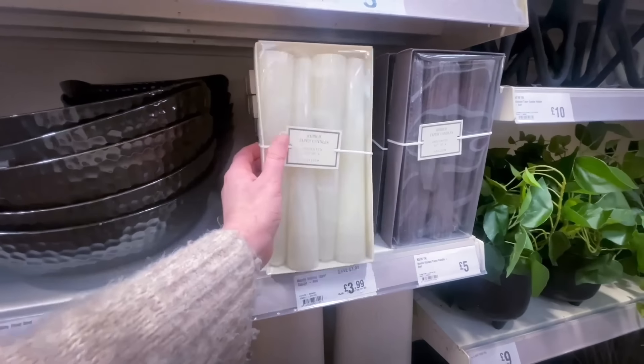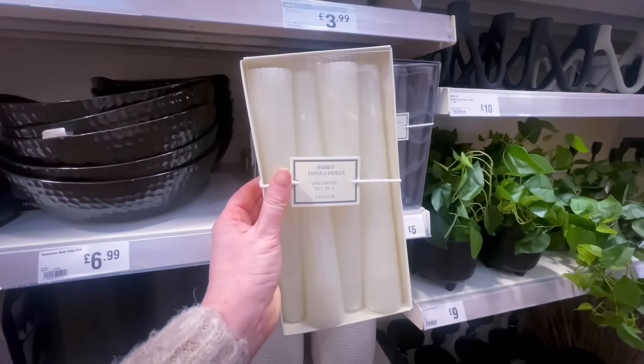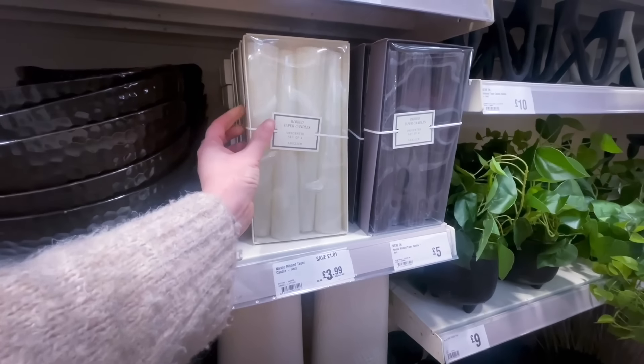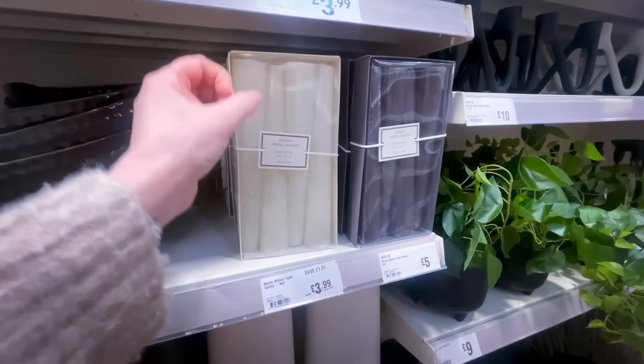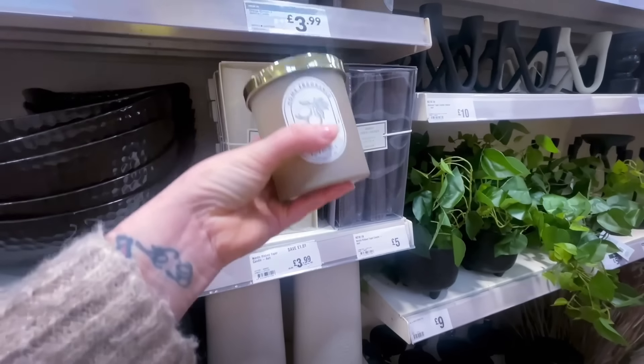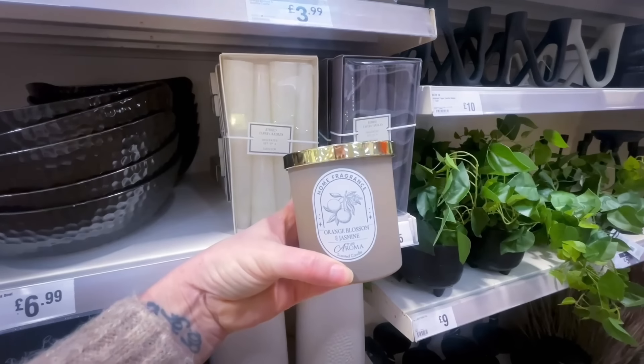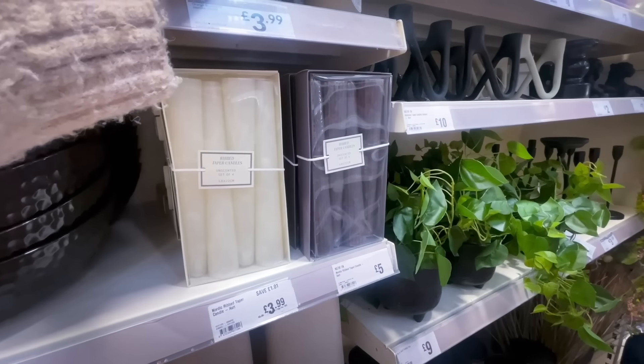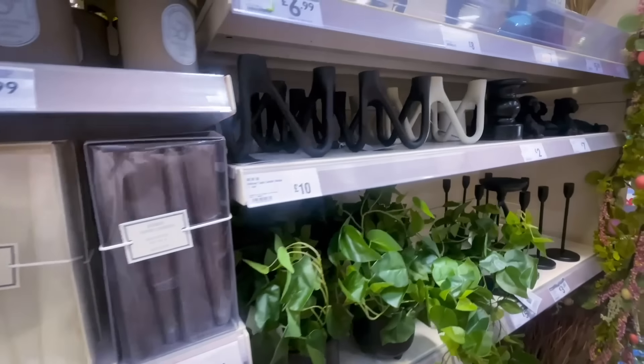If you're looking for candles, these tapered ones were £3.99 — available in cream and black. There were some really nice candles in store today; I absolutely love the colour of one at £3.99, but I don't need any more candles.